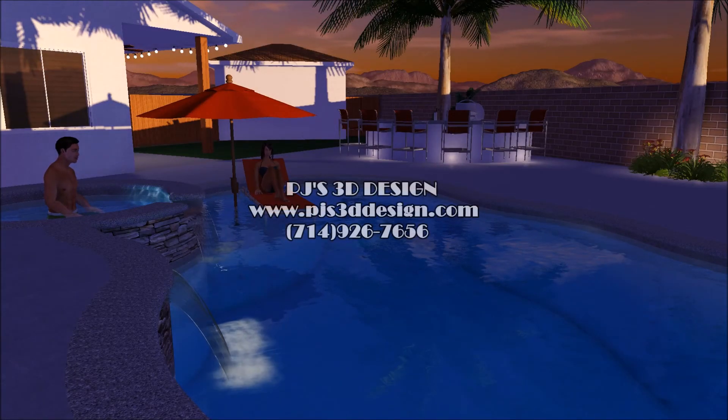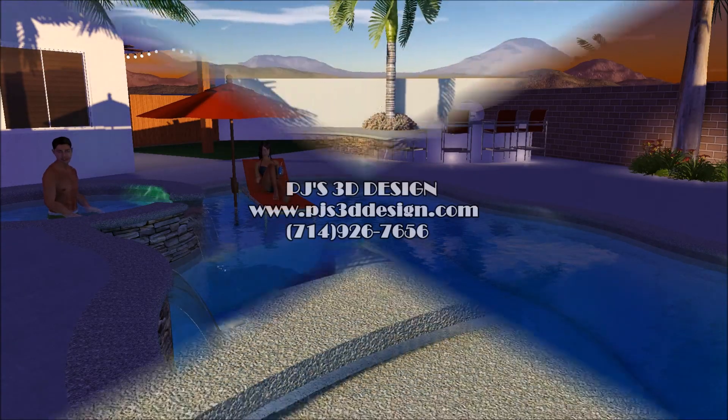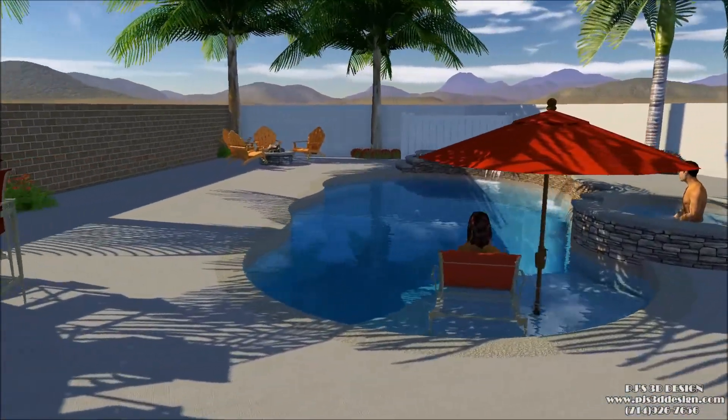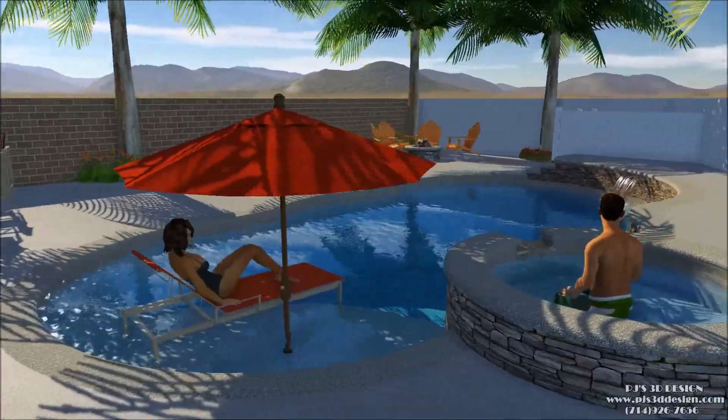Welcome to PJ's 3D Design. I'm PJ Corona. This is a beautiful pool in Lakewood, California that I designed with Eddie and Carrie along with their builder Sean.